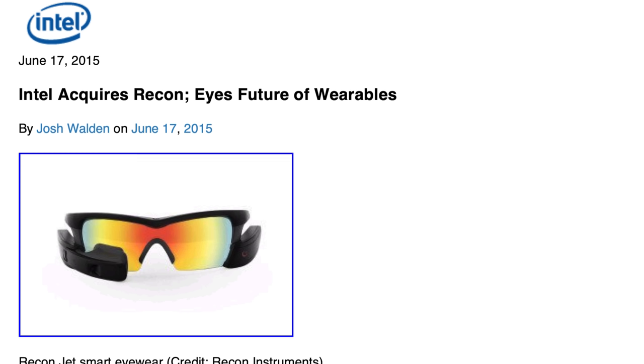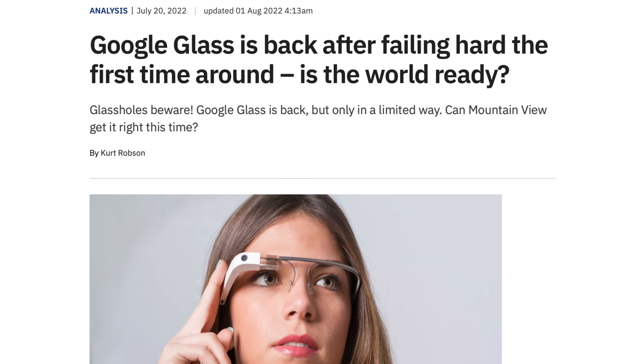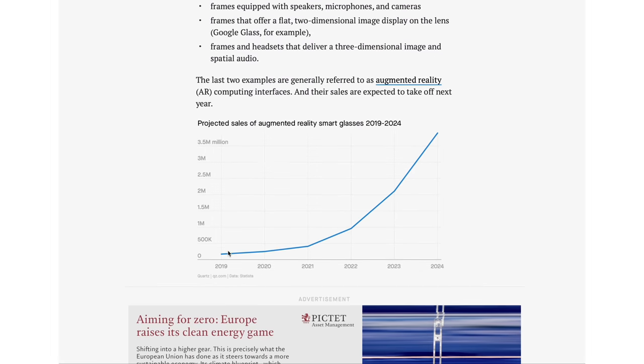What happened to Recon Jet and the great promise of smart glasses? They were bought by Intel for quite a lot of money, but sadly just two years later the Recon Jet part of the business folded — so no longer available. And Google Glass didn't last very long either. Interestingly though, Google hasn't given up on the concept: earlier this year they launched brand new AR augmented reality glasses set to reach market fairly soon. So maybe 2015 was just too early in terms of technology maturity — it might be time for round two of smart glasses on the bicycle.